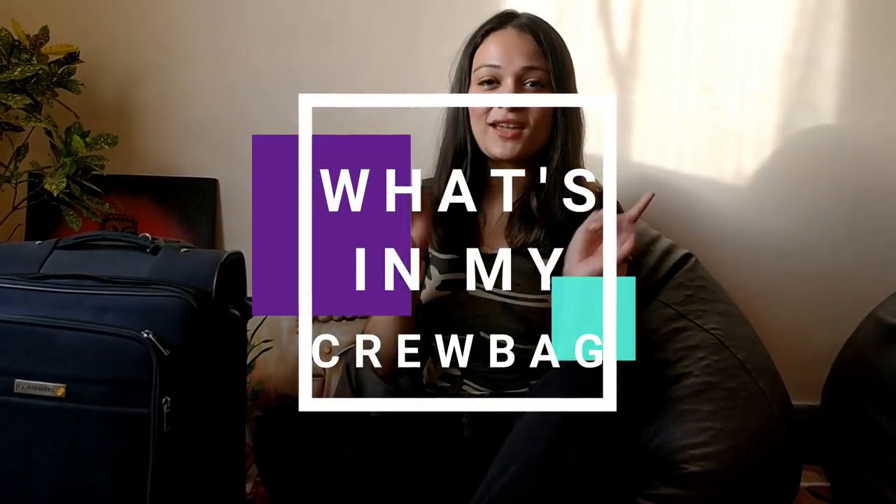Hey, all you awesomely blossoming people out there, welcome back to my channel. My name is Nurubhama and I hope you all are doing great. In today's video, I'm going to show you guys what's in my crew bag, as a lot of you were requesting me to make a video showing what I carry. So let's dig in.